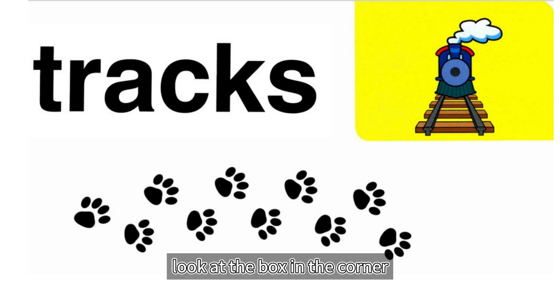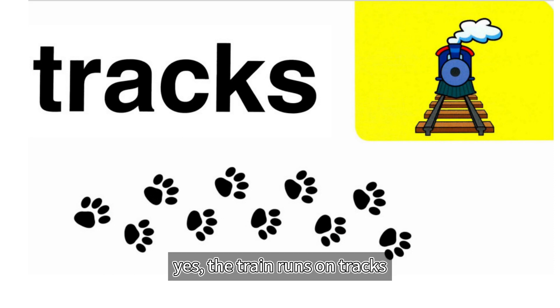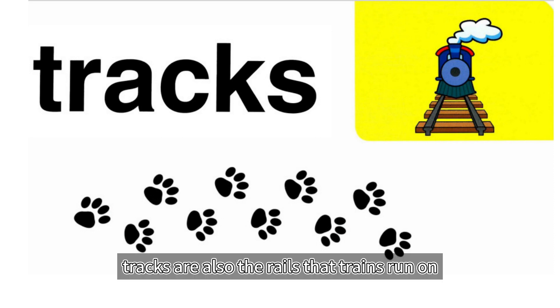Look at the box in the corner. What does it show? Yes, the train runs on tracks. Tracks are also the rails that trains run on.